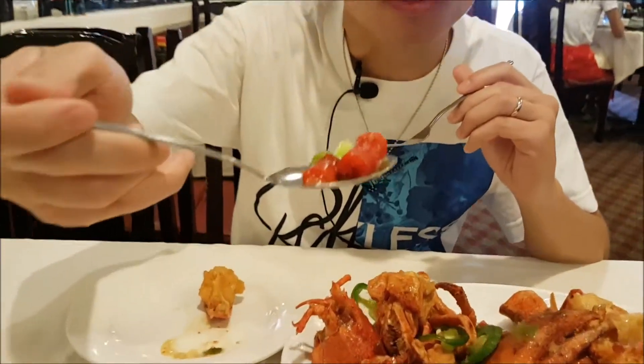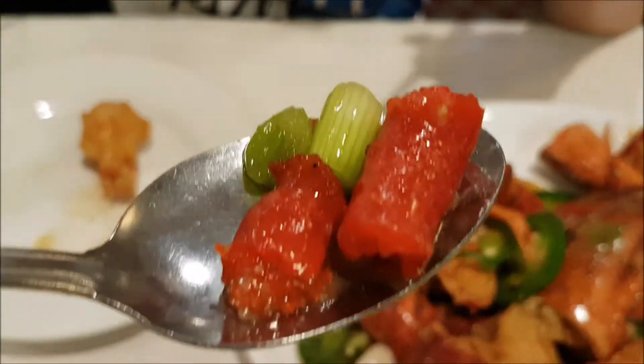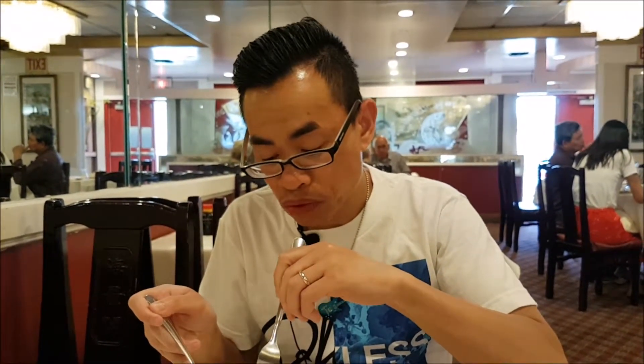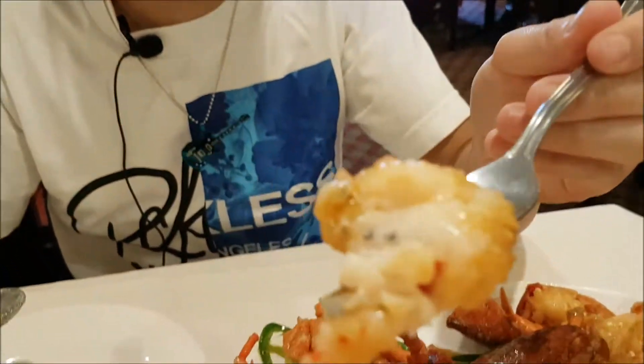I'm gonna eat the lobster roe first. Look at this — mmm, it's delicious! It's very tasty, buttery, and fat and tasty. Look at the lobster — it's very moist.